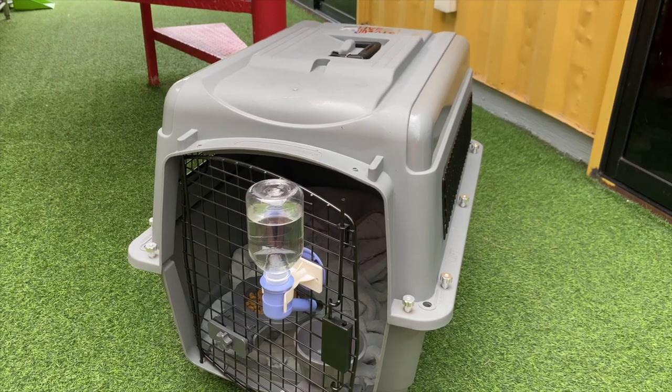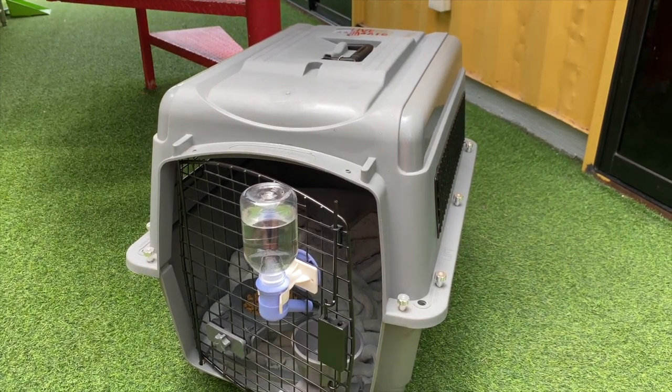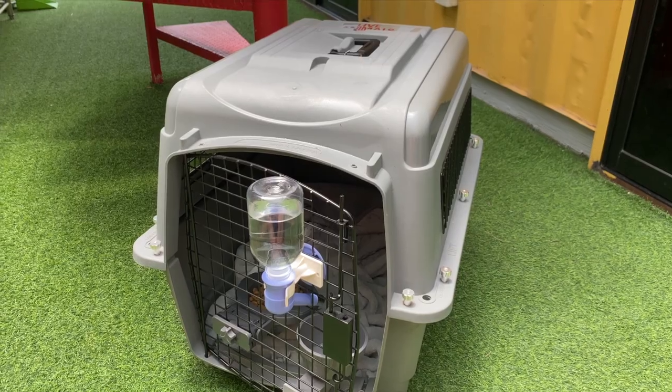Another thing to do ahead of time is buy the airline-approved travel crate your animal will be traveling in. We bought ours about five months in advance — we wanted to give them a chance to get used to it, since we'd had a different kind of crate that wasn't airline-approved. We researched and found the airline-approved crate; they had to be able to stand up in it and it had to meet certain requirements. We let them sleep in it so it felt like home.